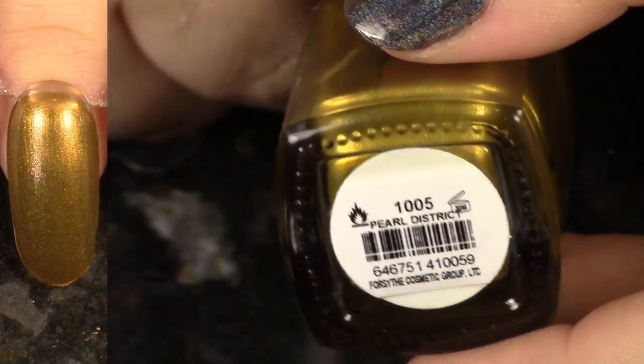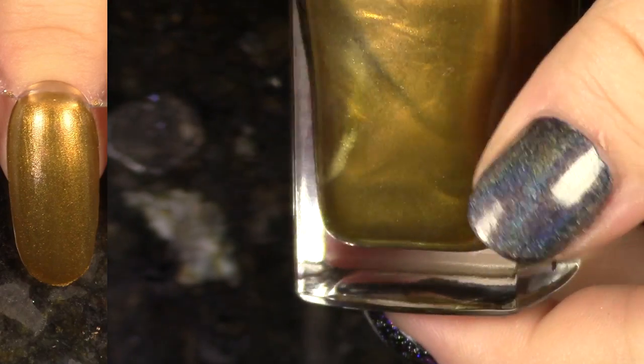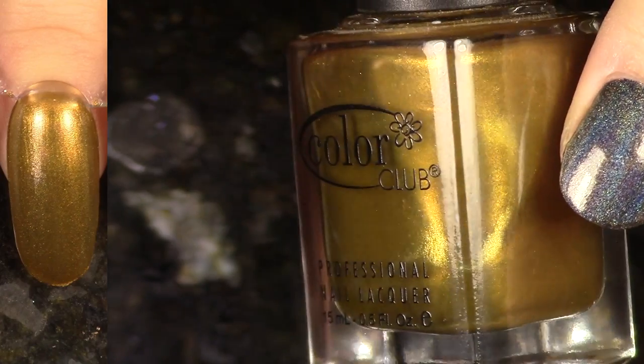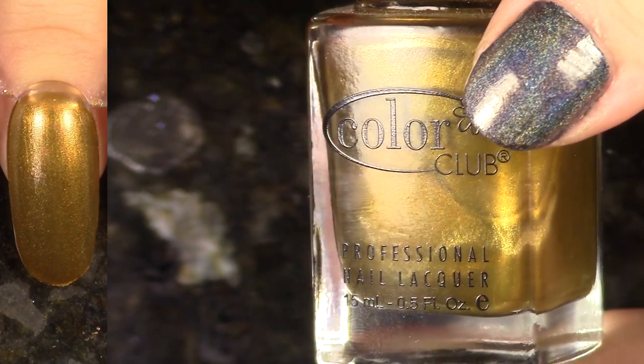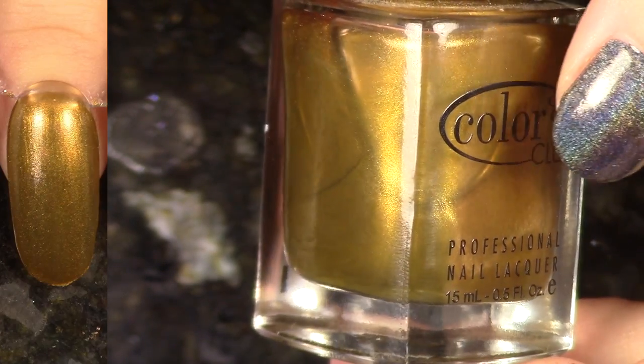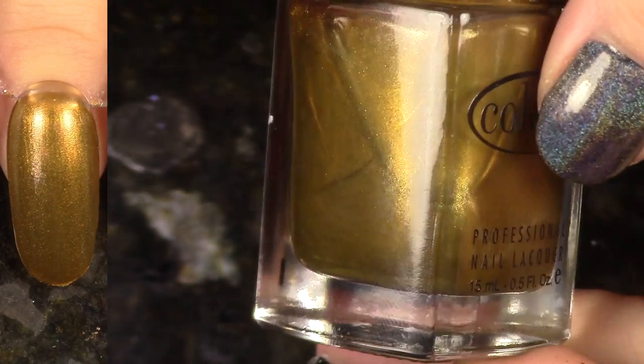Next up we have Pearl District from the Girl About Town collection. This one I'm on the fence with because it is such a cool shade of gold — it has like some green in there — but I just don't know if I want to wear it. I'm going to go ahead and pass it on. This is really, really cool, so somebody pick this up.